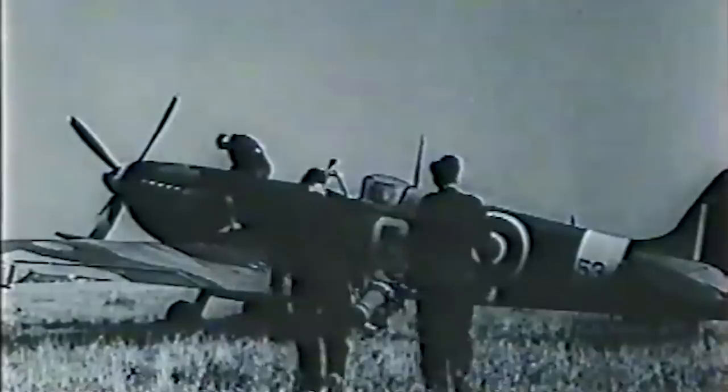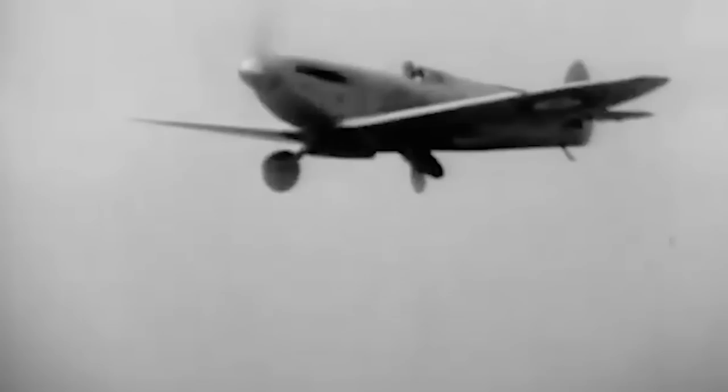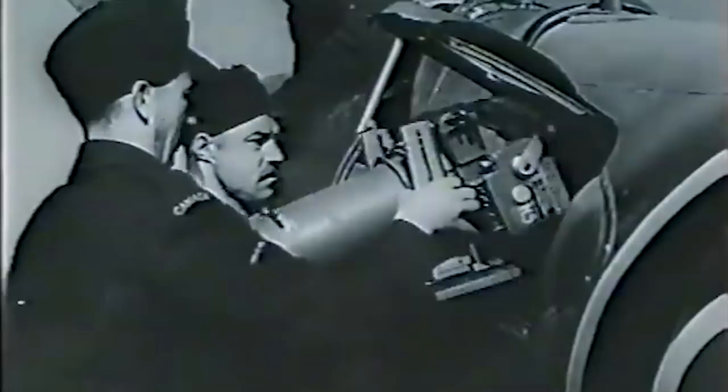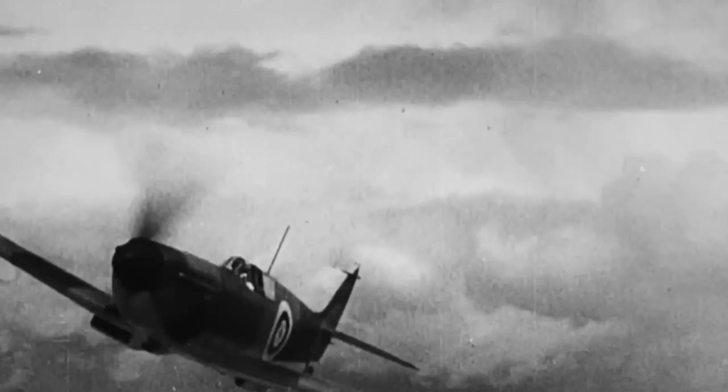In the late 1940s and 1950s, Spitfires were purchased and used extensively by the air forces of many nations, including France, the Netherlands, Sweden, Italy, Greece, Turkey, India, and Burma. In an odd twist, during the Arab-Israeli War of 1948–1949, Spitfires from both sides engaged one another over Israel and the Egyptian Sinai. The last RAF Spitfire military mission was on April 1, 1954, when the aircraft was used for photographic reconnaissance in Malaysia searching for communist guerrillas. However, the Spitfire continues to fly with the RAF today as part of the aerial displays of the Battle of Britain memorial flight.